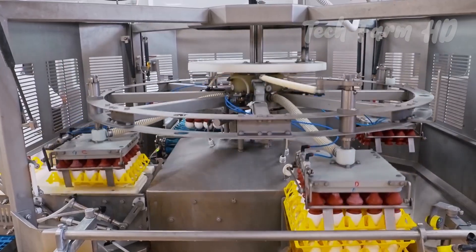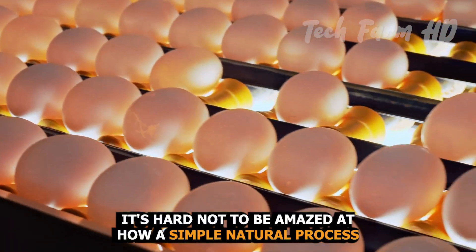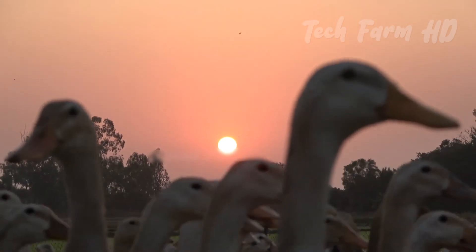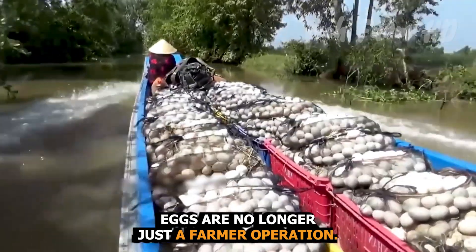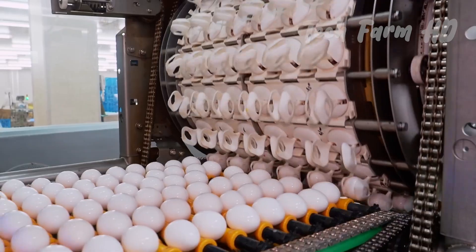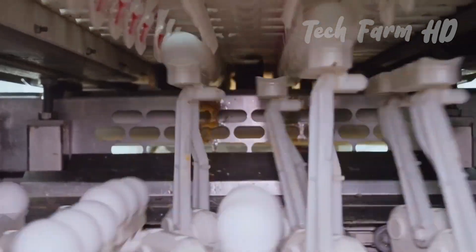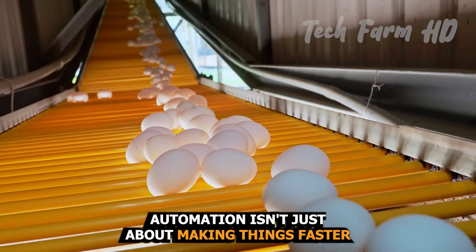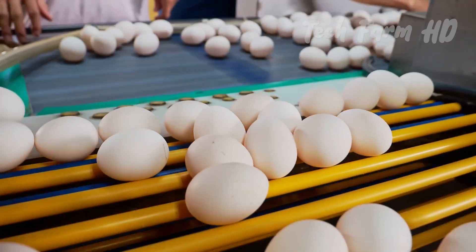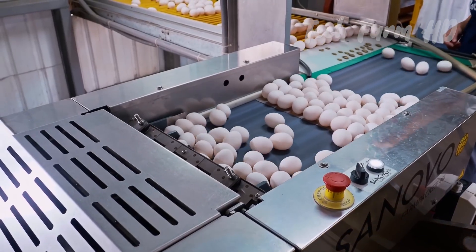The Egg Factory. As we step into this modern marvel of technology, it's hard not to be amazed at how a simple natural process has been transformed into an industrial powerhouse. Eggs are no longer just a farm-year operation — they're a vital part of a massive, high-tech industry. Here, machines handle almost every step of the process, from collecting eggs to sorting, cleaning, and packaging them. Automation isn't just about making things faster; it's also about ensuring that each egg meets high safety and quality standards. Every egg is carefully scanned, weighed, and sorted before it even makes it to the packaging line.